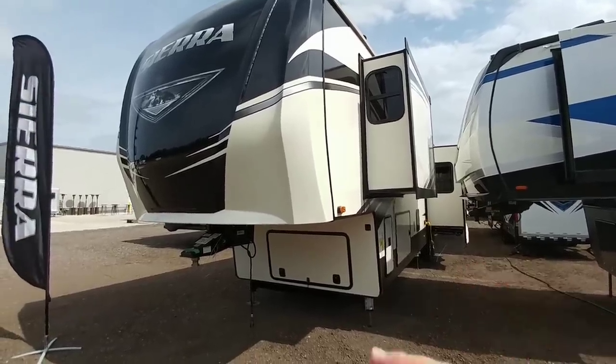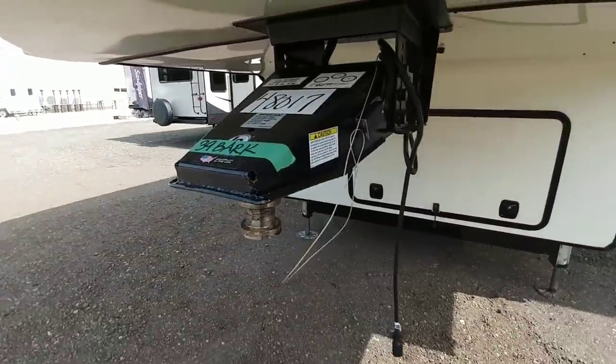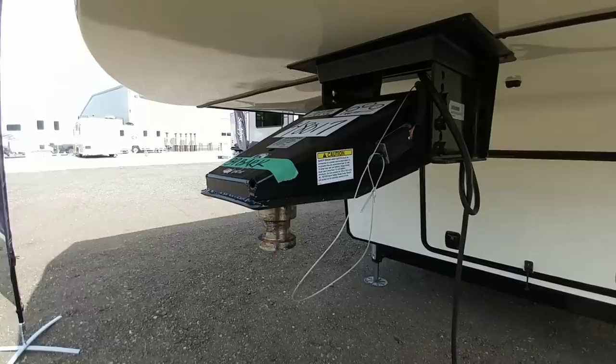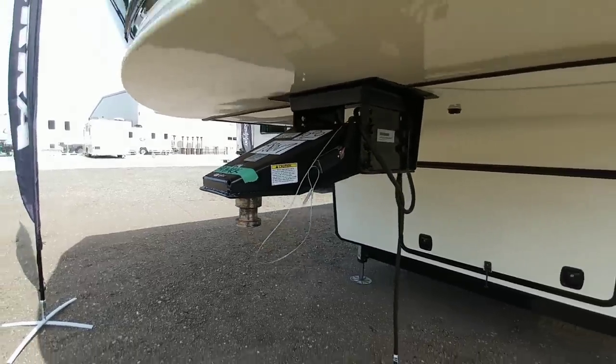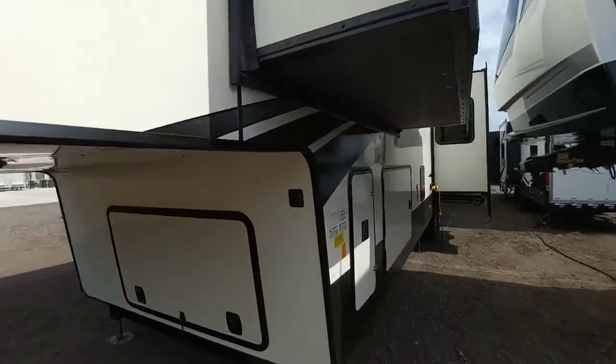It also has a very interesting pin box. I have not seen this pin box before, but as you can see it has kind of this tapered front to it — that's a little bit different. It looks like it's a lot more compact than most. Let's take a look at the weight and the numbers on this specific fifth wheel.